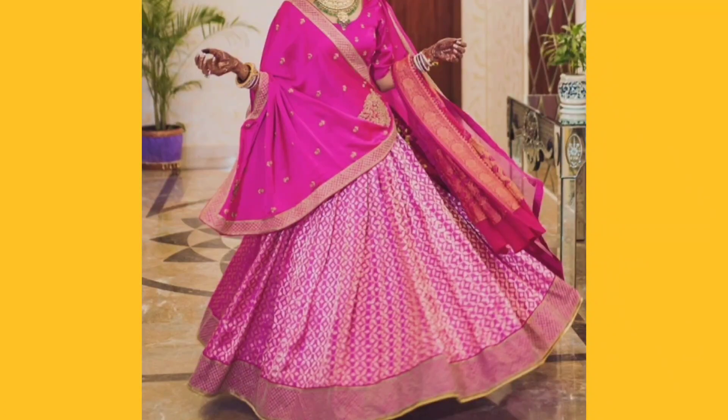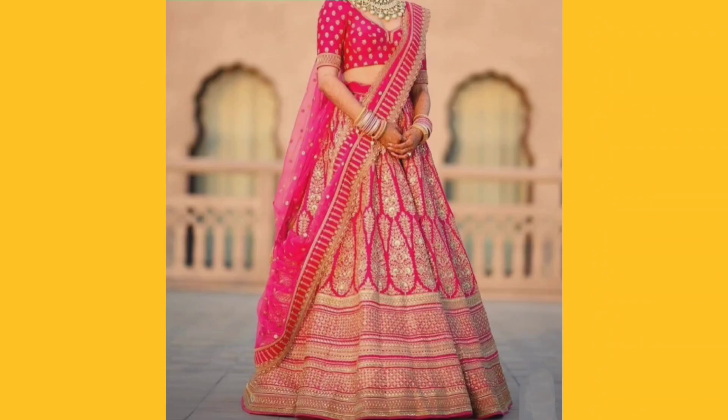This is the lehenga collection for public domain, only for reference purpose, only to give you ideas.